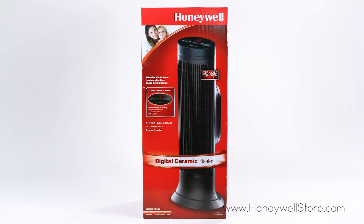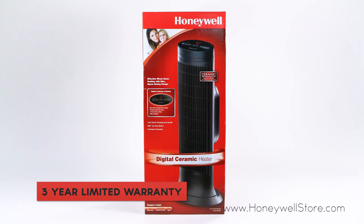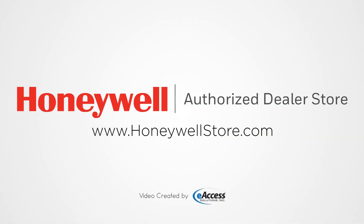The Honeywell Digital Ceramic Tower Heater comes with a three-year limited warranty. For more information or to purchase this product, visit www.honeywellstore.com.